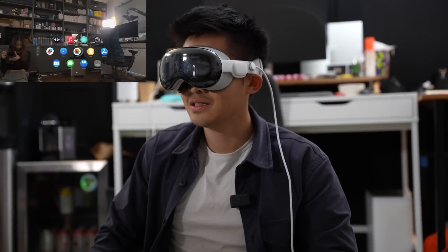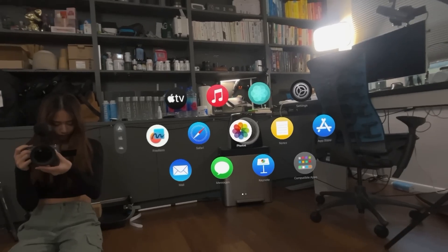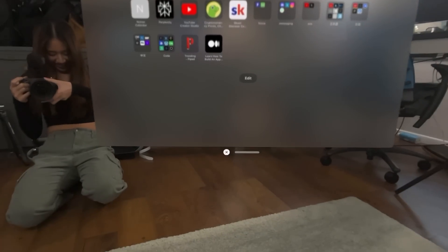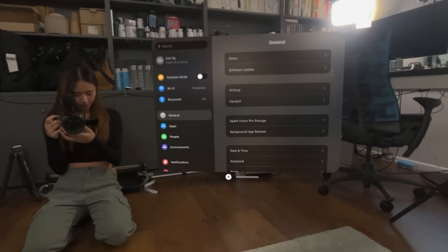Every time I do this, it just amazes me how in place everything is. Apparently if you go really close to an app, you can literally tap on it without doing the pinch gesture.